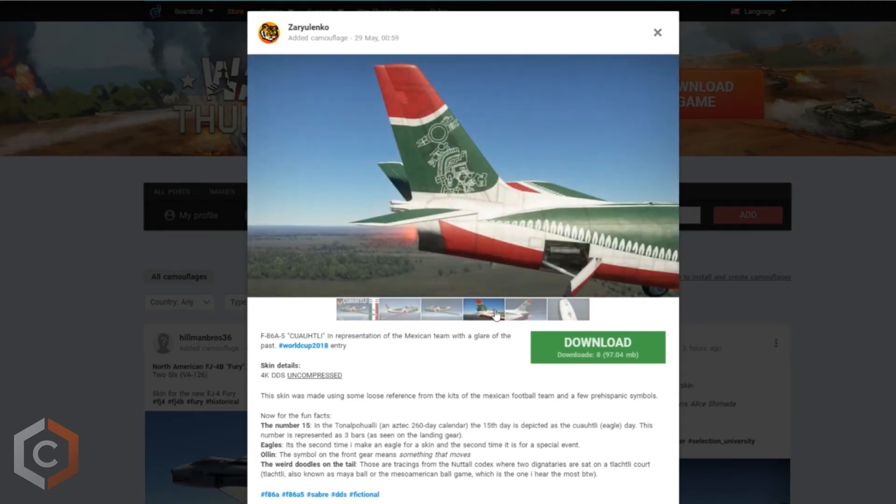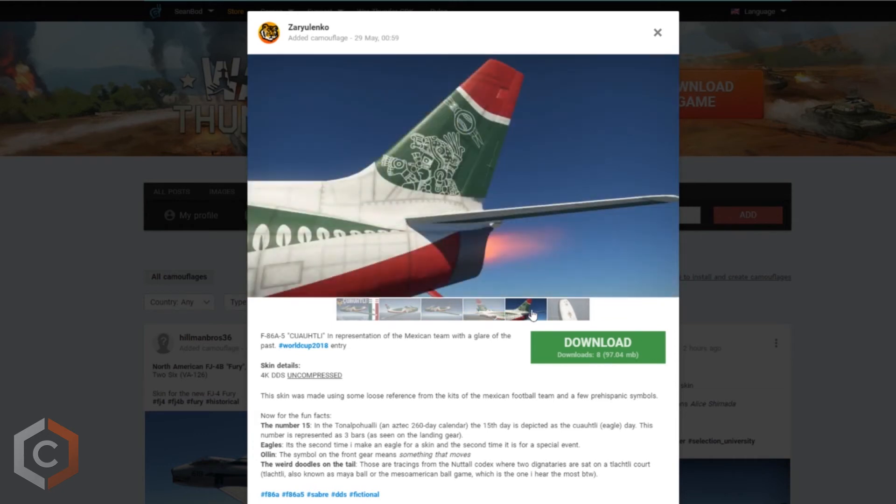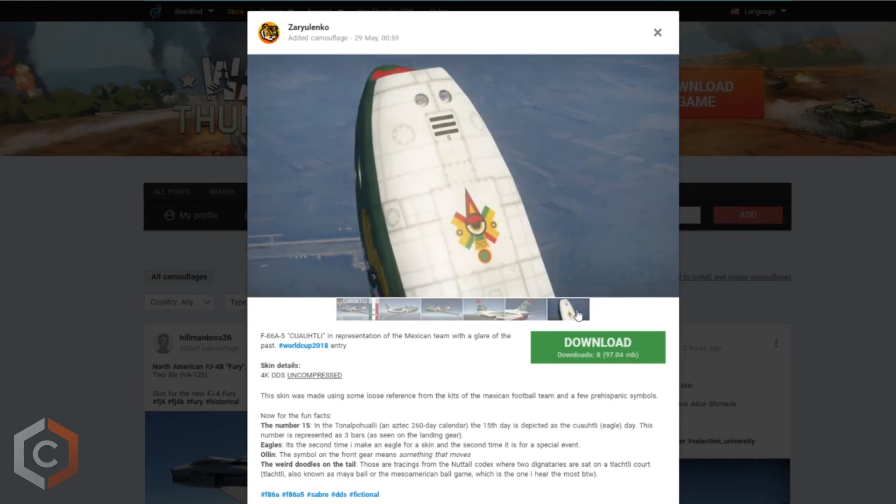This is the 2nd time we have seen a stunning eagle on his work, with a few pre-Hispanic symbols on the tail and near the front gear.